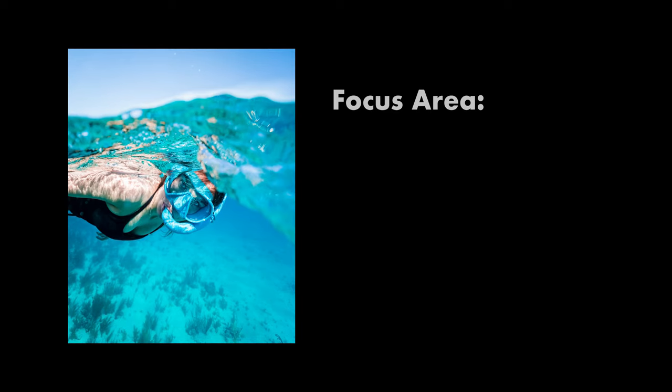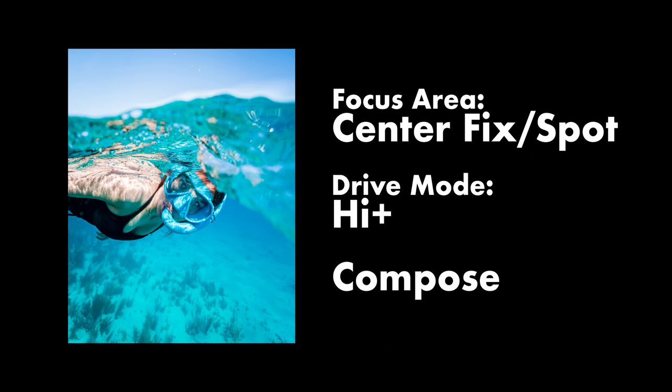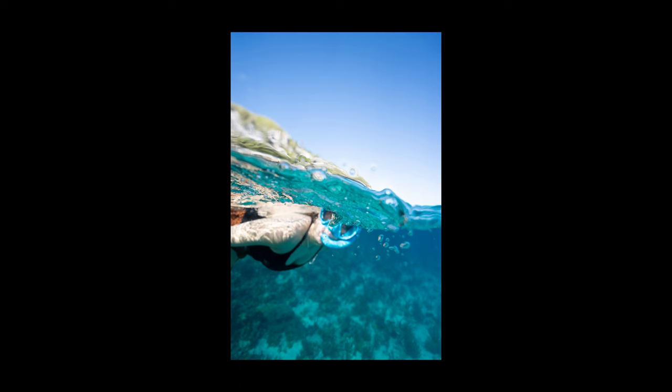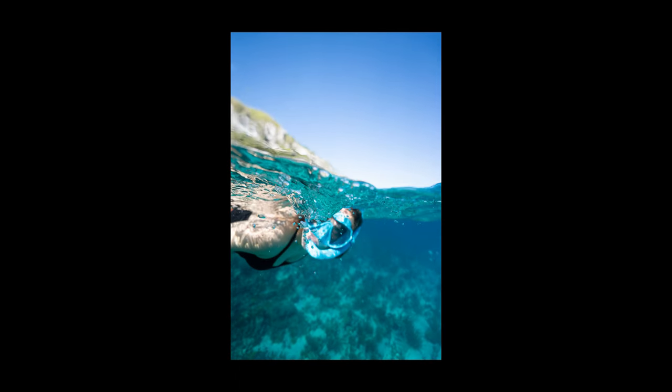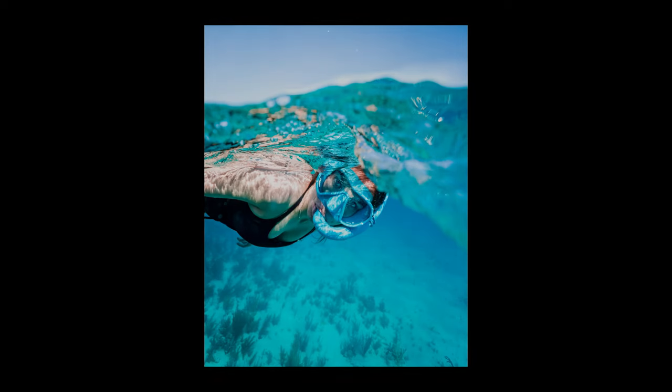My mode of operation was setting the focus area to center spot, cranking the burst rate up to high plus, and kind of just pointing in the general direction and hoping for the best. Right at the surface, the waves are lapping against the dome so the camera wants to focus on the water that's right in front — that's why the center spot is so important. I missed a lot of shots using other focus areas like wide that were hunting all around the picture while the subject was in the middle ground with waves all around them. That's not a knock on the autofocus; it's just knowing when to use the best settings to get the best result. I'll show you the burst sequence on screen now. For me this is just the easiest and fastest way to get the shot, and I don't have a ton of experience shooting over-unders so I was just happy with what I got.